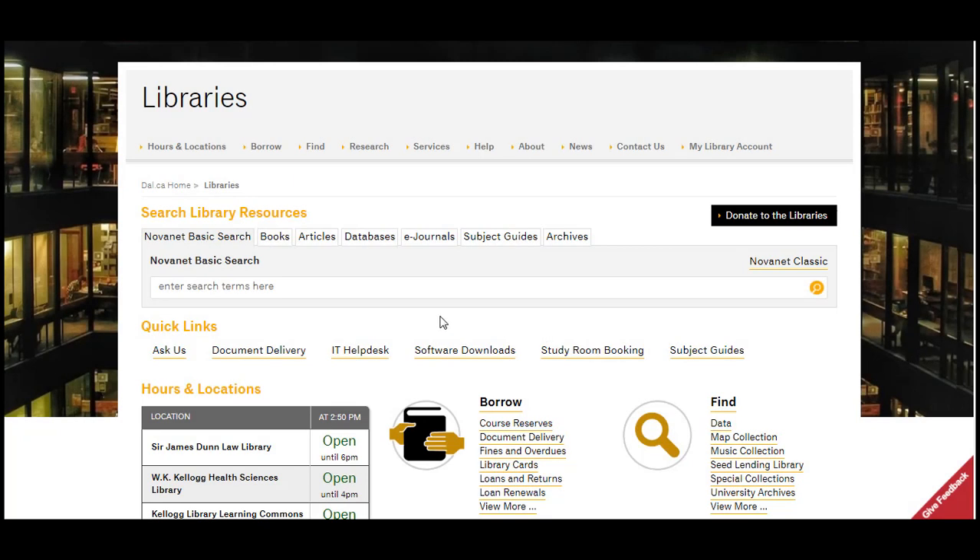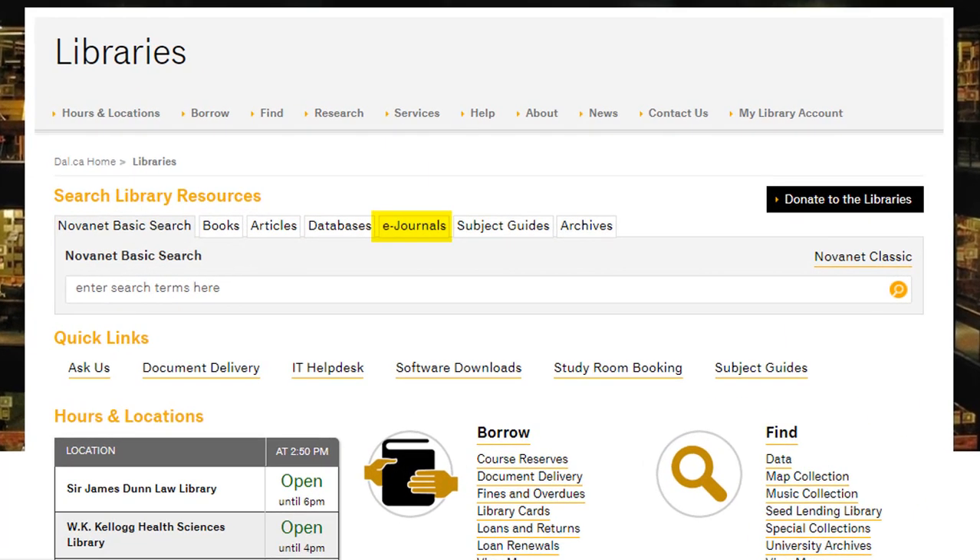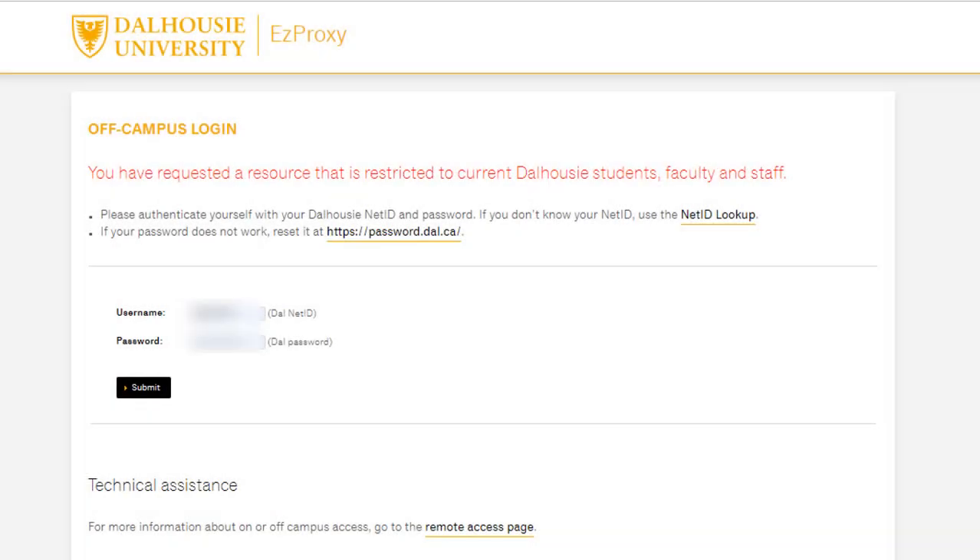Many library resources are available virtually through our website at libraries.dal.ca, including e-journals, e-books, databases, and online tools. These include subject guides, reference resources, and digital or media collections. Our virtual space, such as databases and electronic journals or books, is available to you wherever you are working, just by entering your Dalhousie NetID when prompted.